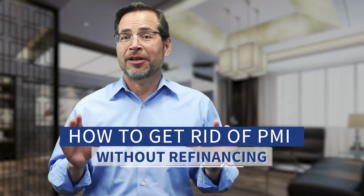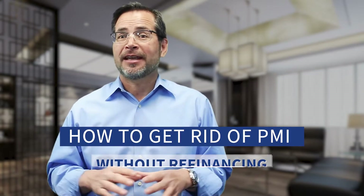Did you purchase your home in the last three or four years with a low down payment? As a result, you probably got PMI. Specifically, if you put less than 20% down, you probably ended up with PMI built into your mortgage payment.